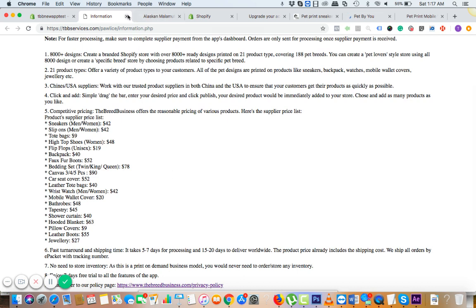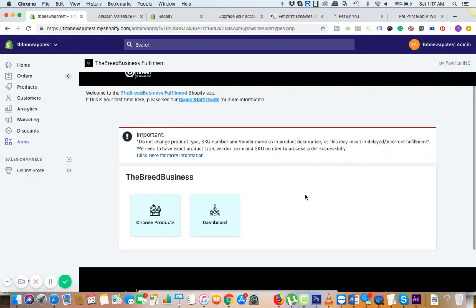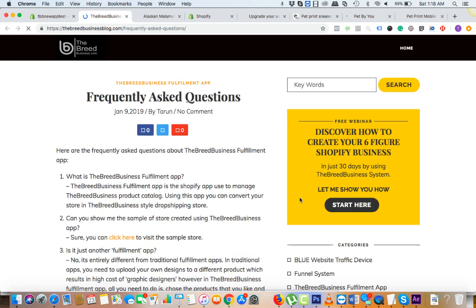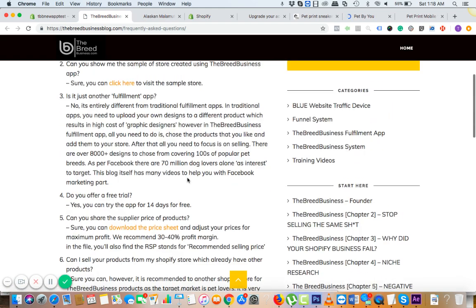Three of the collections are made in the US and the rest are made in China. Made in US means it's faster to ship. You can also visit the blog for FAQs and information on how to operate your business. You should go through the frequently asked questions so you can understand everything about the basics.